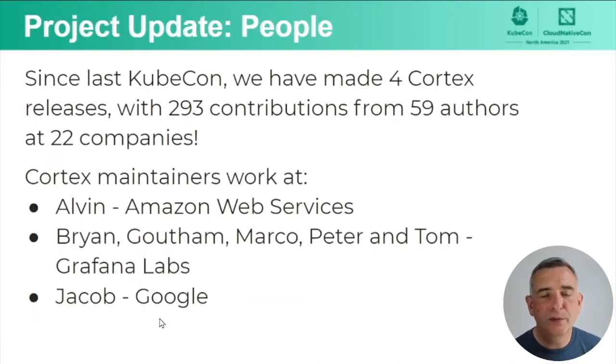Okay, let's move to the project update. Since the last time we did this talk, there have been four Cortex releases with 293 contributions from 59 authors working at 22 different companies. So that's great — round of applause, thank you to all our contributors. The maintainer team: Alvin Lynn, our newest maintainer, works at Amazon Web Services. Myself, Gotham, Marco, Peter, and Tom Wilkie, the original creator of Cortex, all work at Grafana Labs. And Jacob Lisi has now moved to Google.